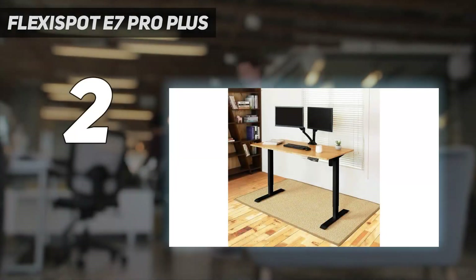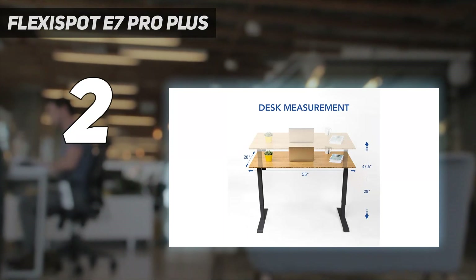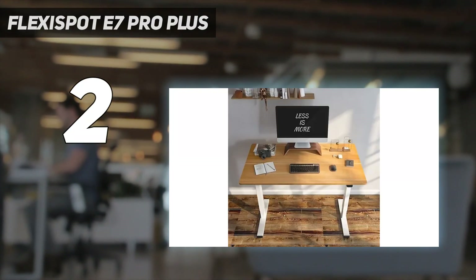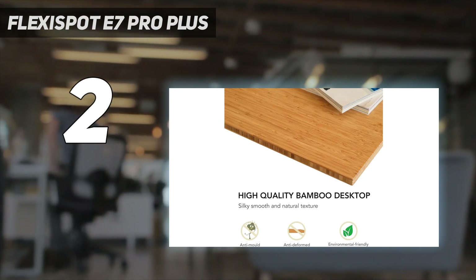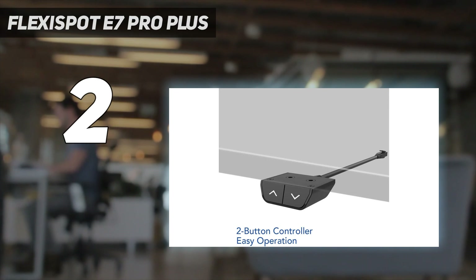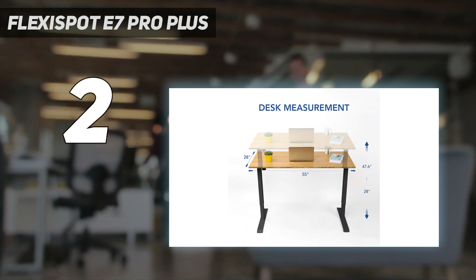Number 2 on my list: the Flexispot E7 Pro Plus. It's a dual motor electric standing desk that packs in plenty of premium features for the price. Besides a metal cable management tray that makes it easy to run wires up to the top of the desk, its keypad also has a USB port so that you can charge your smartphone, tablet, and other devices while working. This is one of my favorite features and one I wish more standing desks would adopt.